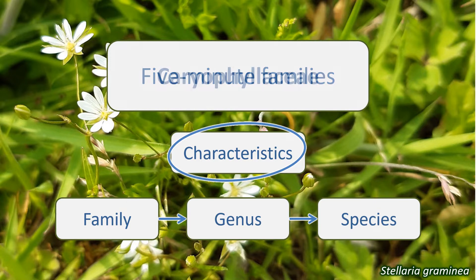Here we're going to look at the Caryophyllaceae, the carnation family or pink family. This is a family of around 2,000 annual and perennial plants, mostly herbaceous. They are found throughout the world, though predominantly in the northern hemisphere temperate zones.